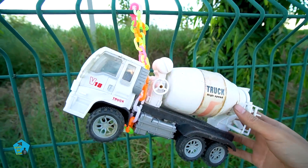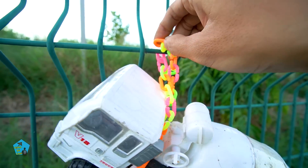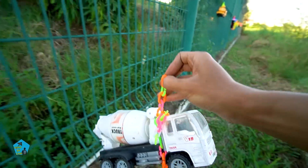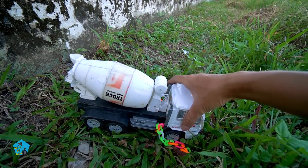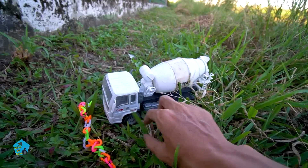Bây giờ mình sẽ giải cứu bạn đó luôn nha các bạn. Mở ra nào, mở xích ra nha các bạn. Mình đã mở xích ra được rồi. Bây giờ mình tháo xích ra cho bạn đó nha. Mình đã tháo xích thành công cho bạn đó rồi.